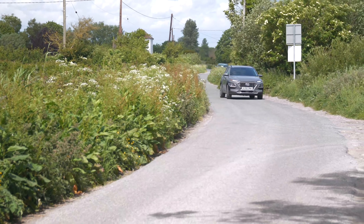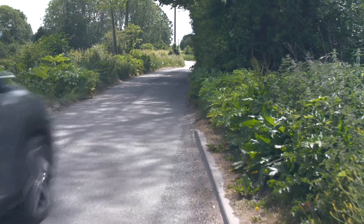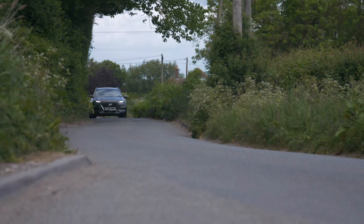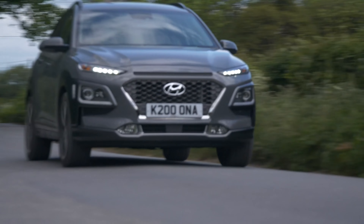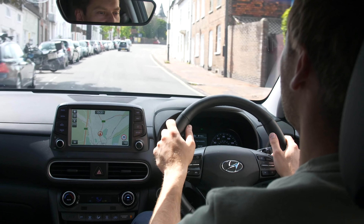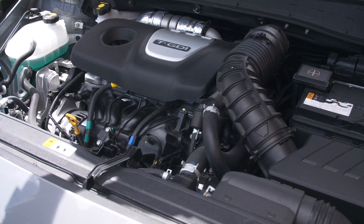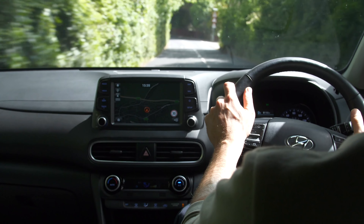With the electric Kona sold out for the foreseeable future, and people in this segment particularly deserting diesel in their droves, your best bet is to choose one of the two peppy turbocharged petrol engines. If you want four-wheel drive or an automatic gearbox — which is a very good seven-speed dual-clutch automatic, by the way — your only option is the 1.6-litre petrol. While it is quite punchy, there is a trade-off in more cost, more emissions and less economy.